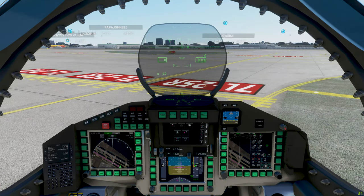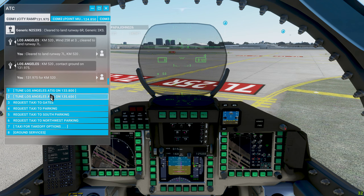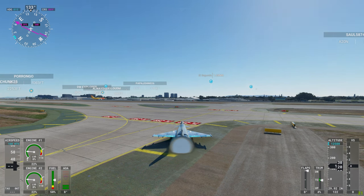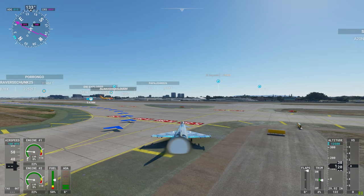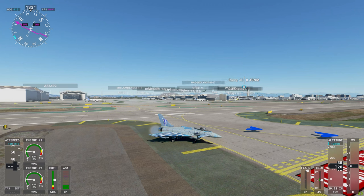Let's contact ground. Ground, KM-520, taxi to parking. KM-520, taxi to General Aviation parking via taxiway Tango Hotel Golf, cross runway 25R, Golf Bravo Charlie, Six Charlie Charlie, Nine Earl, Charlie Charlie Charlie. Got our orders. There's another player playing around — looks like he's having fun.